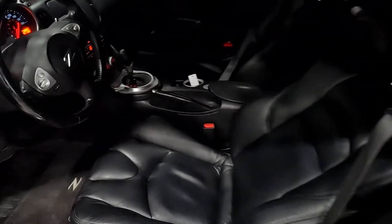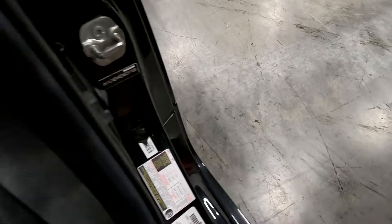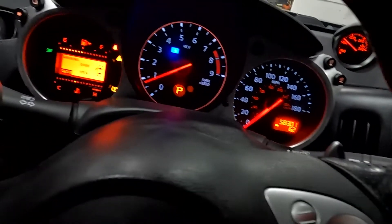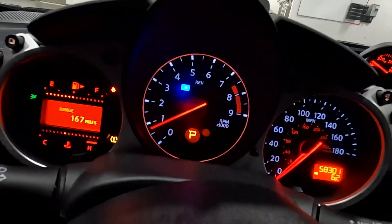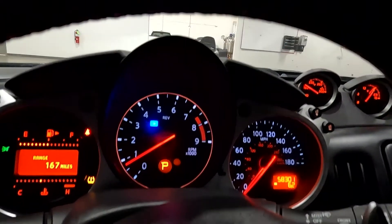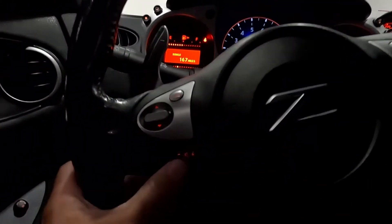It does have black leather seats. Here's the VIN right here, of which 1188 is the last four digits. You can see right here it does have 58,301 miles on this vehicle.